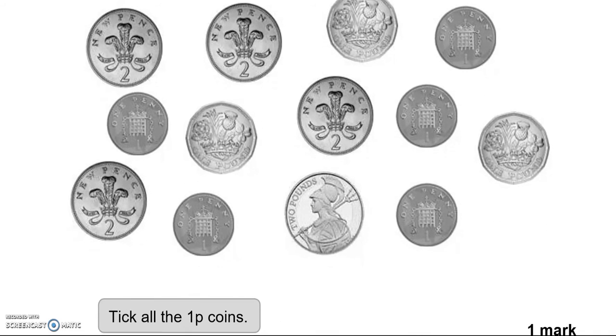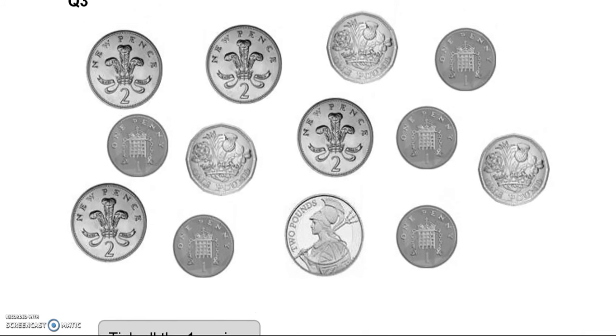Question 3: Tick all the one-pence coins. So there we have a one-pence coin, another one. The rest of them seem to be one-pound coins or two-pence coins.